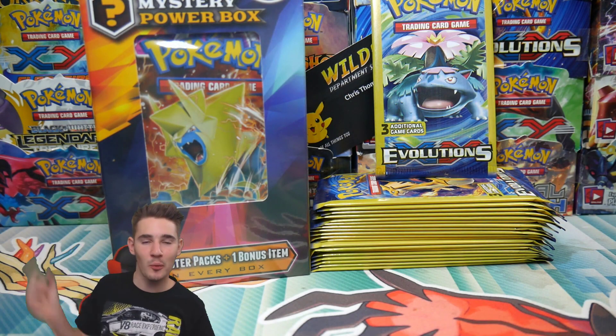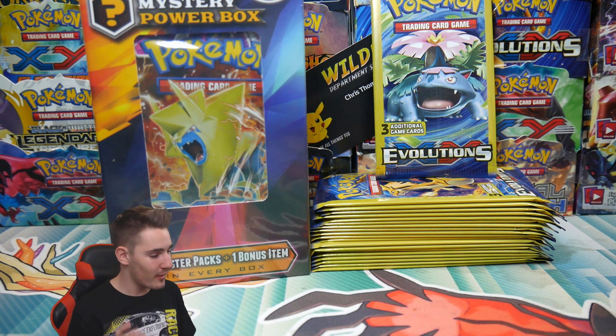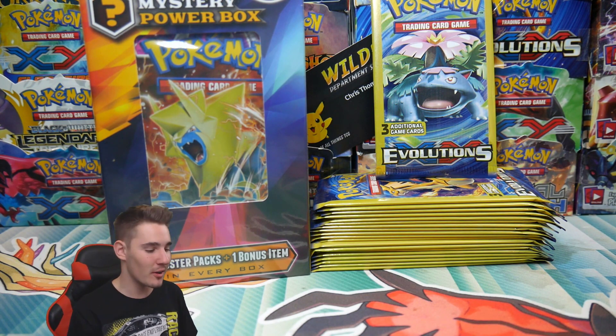Hey guys, what is going on? Booster Kings here with another Pokemon video, and in today's video we have like probably one of the most special videos I will ever make.